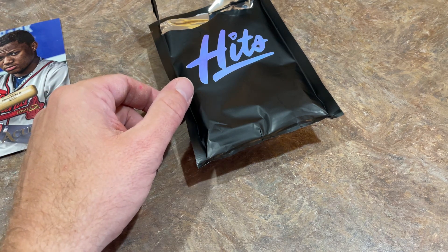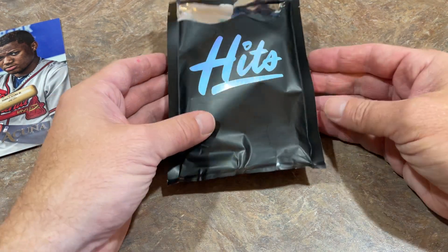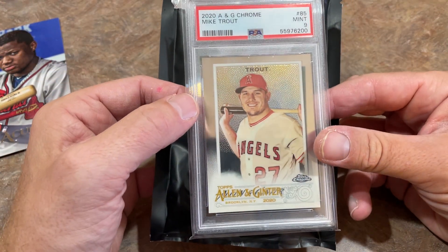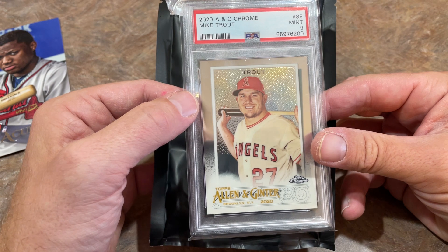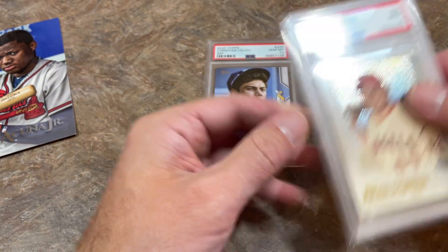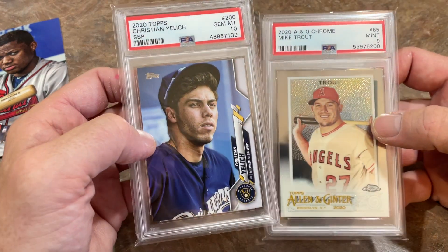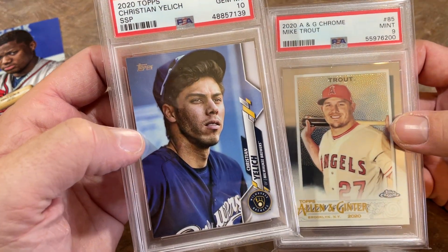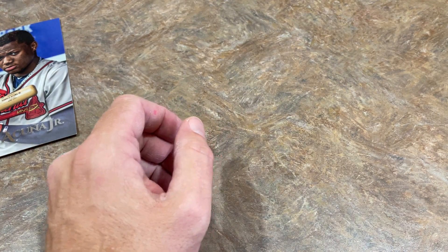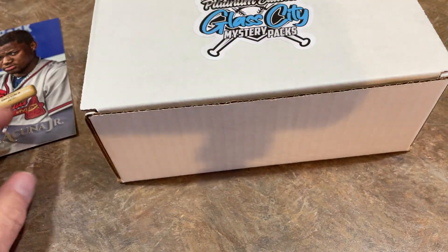We still have the hits — we got two slabs. First, Mike Trout in a PSA 9 from 2020 Allinator Chrome — that's a nice one. And the second one is going to be a Christian Yelich super short print, and that is a PSA 10. I don't think I've seen that card before. Definitely some nice stuff in there.